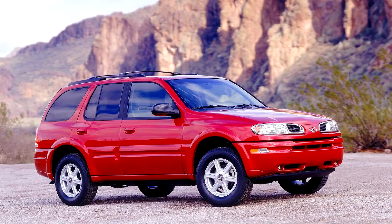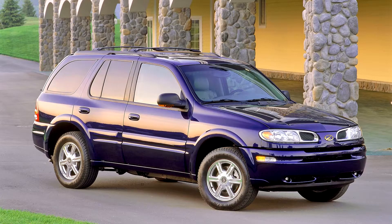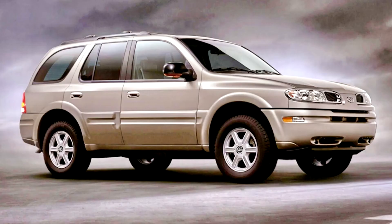The Bravada entered the Canadian market at this time. The 4.3-liter V6 was discontinued in the Bravada in favor of a new engine, making it the first Oldsmobile with a straight-six engine since the Omega of 1976, and the only GMT 360 not to offer a V8 engine option.